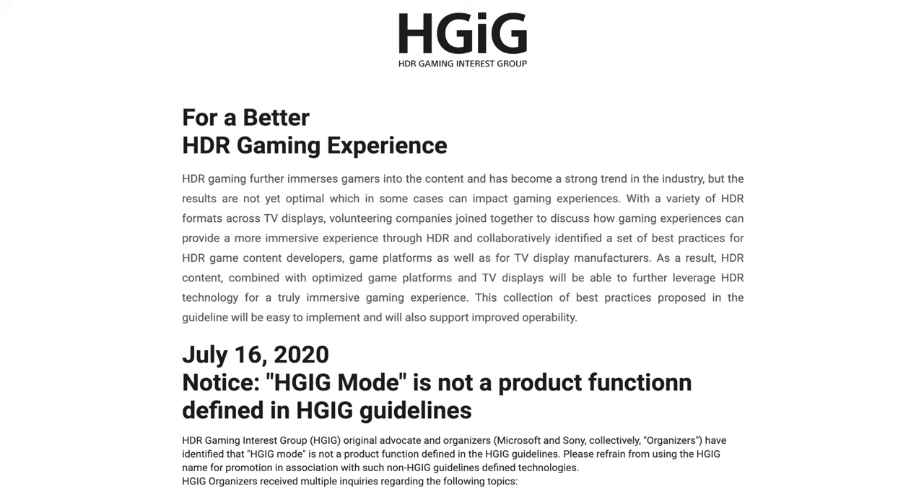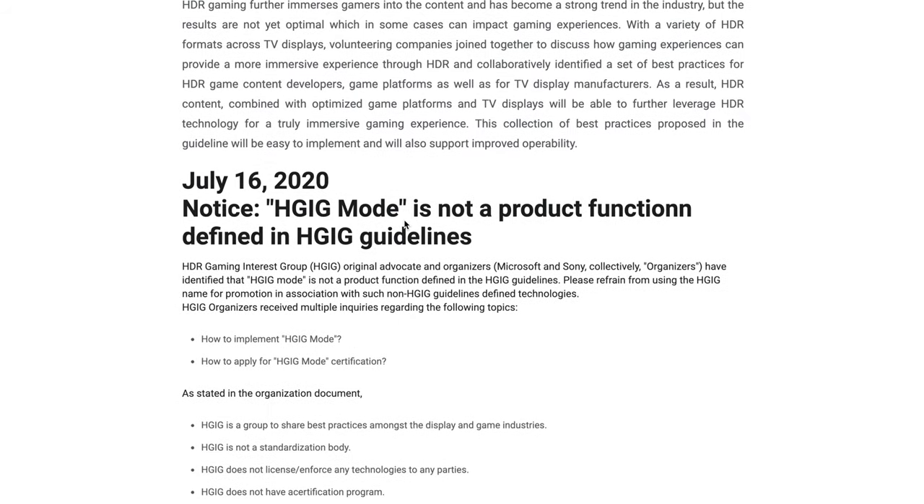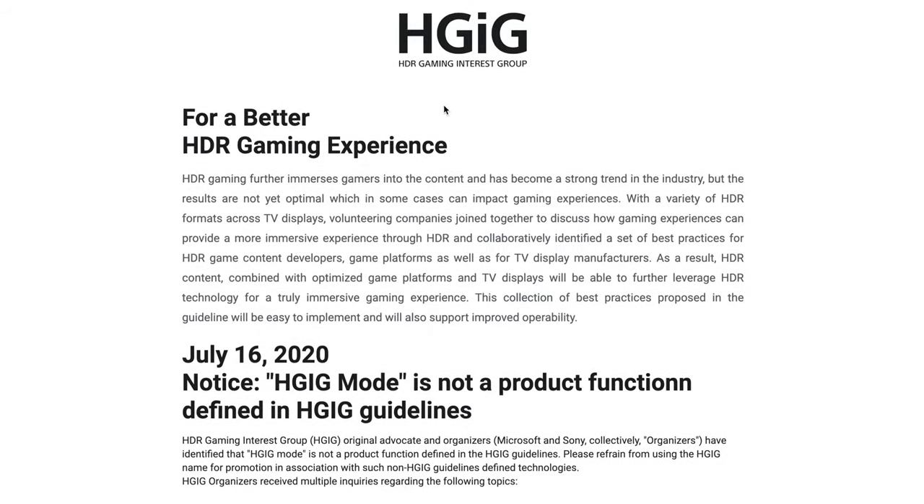Two other things that really help level up the gaming features: in addition to HDR10, this TV includes HGIG — the HDR Gaming Interest Group — which is a group of companies that have come together to create a standardized set of guidelines and best practices when it comes to TV settings for HDR gaming.